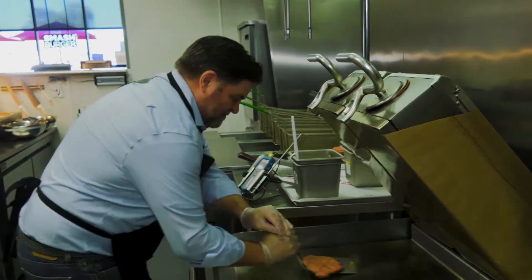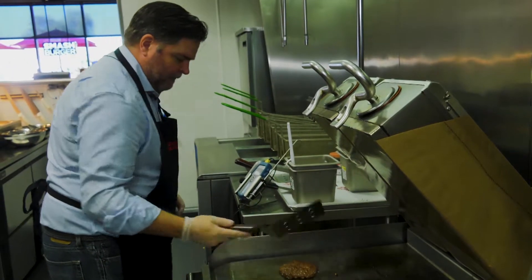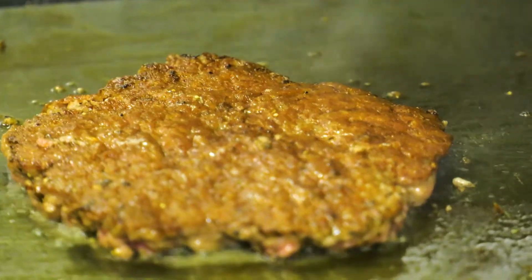We seal all the juices. Our cooking process is specifically designed to seal in all those juices and flavor to make it the best burger you've ever tasted.